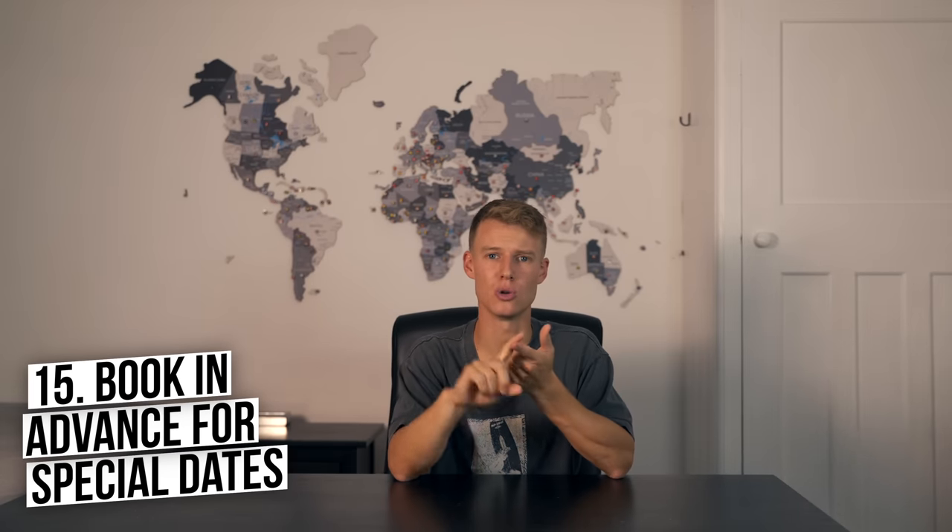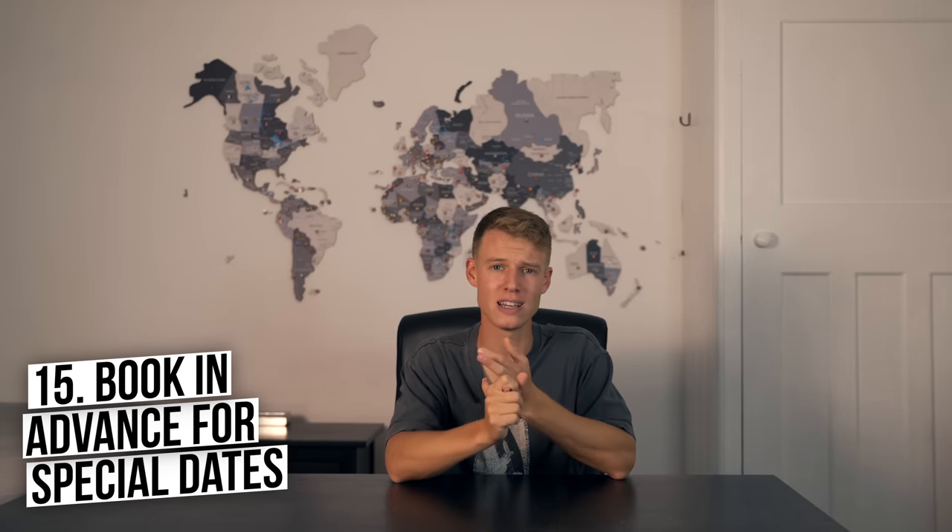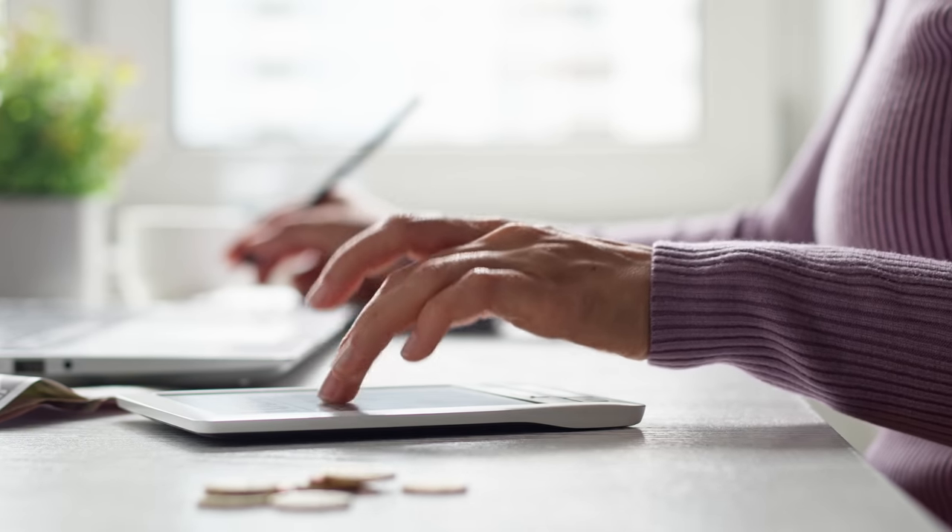Number fifteen is sometimes the complete opposite: you have to book in advance. Things like Christmas, New Year, and big summer holidays require advance booking because hotels, accommodation, and flights will book out way ahead and get more expensive the longer you leave it. If you're looking to go to Europe in July or August, book in advance because it's going to be expensive.